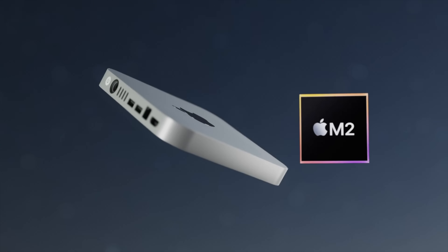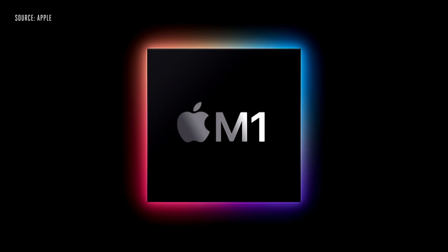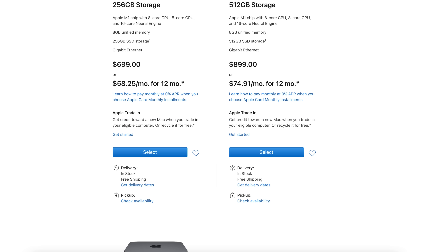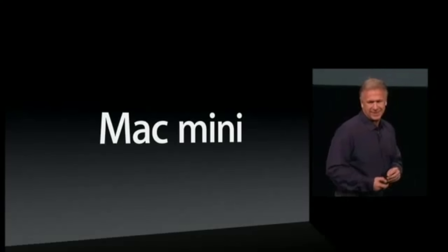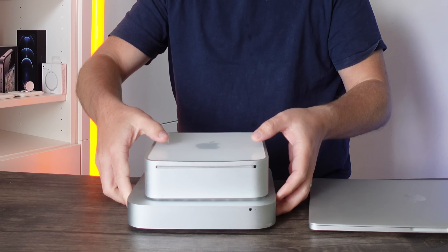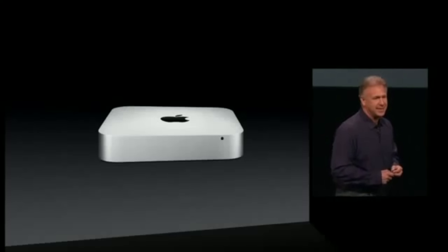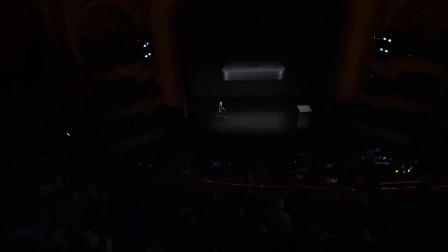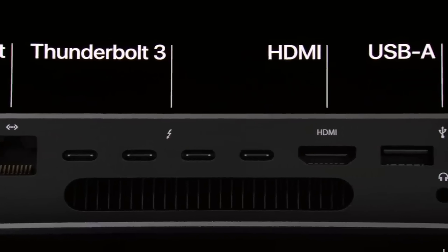A quick summary of where we are with the Mac mini: Apple updated the baseline Mac mini in 2020 with the M1 chipset, but continued to sell the top-range Mac mini as well. Design-wise, we haven't seen a true redesign since 2010, when we went from a plastic design to the full unibody metal design. Since then, changes included losing the CD/DVD drive, and in 2018 a Space Gray version was added, but the overall design has remained the same for about 10 years.